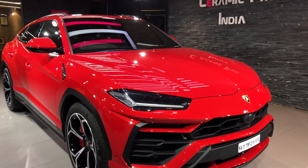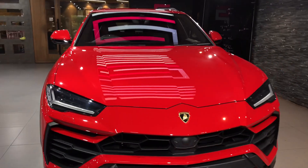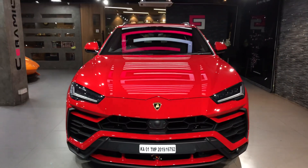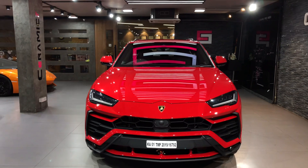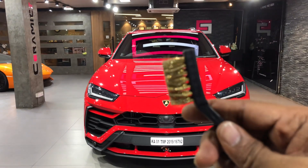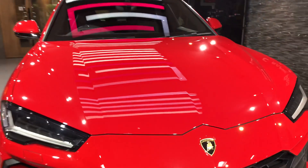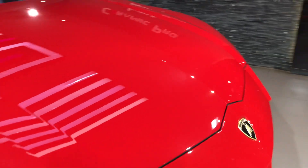Hi everyone! This Lamborghini Urus is protected 100% with Kavaca instant healing PPF film. Today we're going to do a scratch test with this metal brush on the PPF and see the instant healing properties of this particular PPF. Let's do a scratch test here.